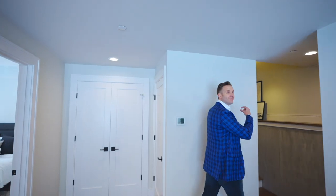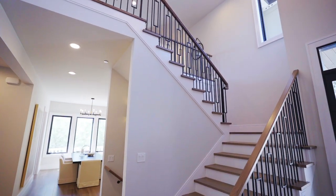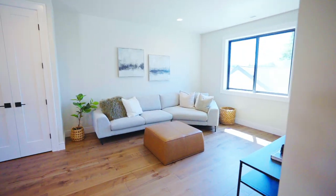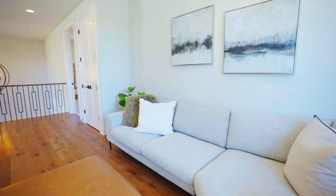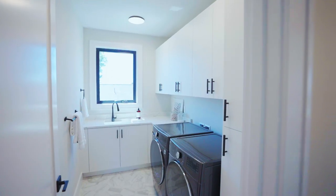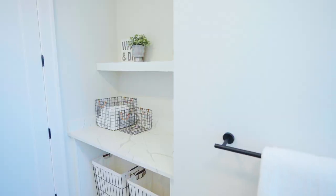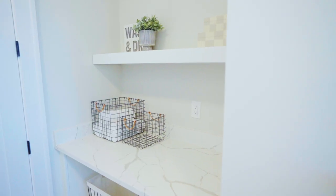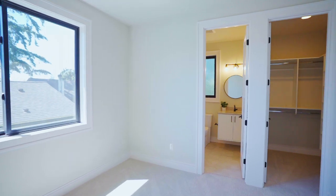Now let's head upstairs. I love the versatility here — you have this open flex space which is perfect for kids to play, maybe an office space, or room to work out. Check out this Pinterest board-worthy laundry room. Another thing to appreciate is this double wall which keeps it quiet and peaceful for the nearby bedrooms. On this side of the house, we have two spacious bedrooms — this one offers an en-suite, and the other is just around the corner from this full bath.